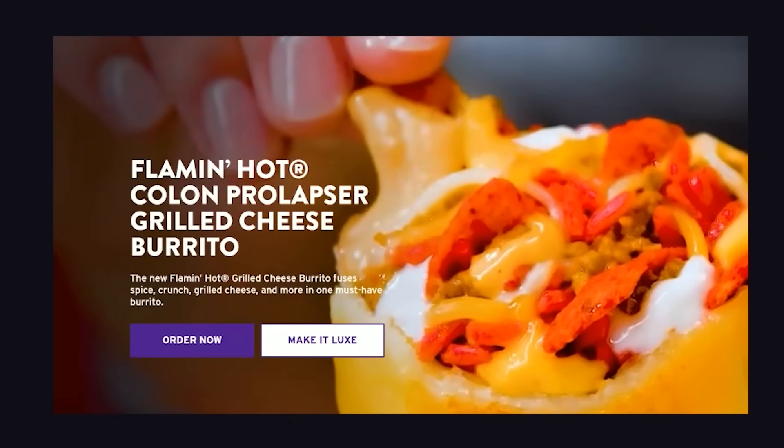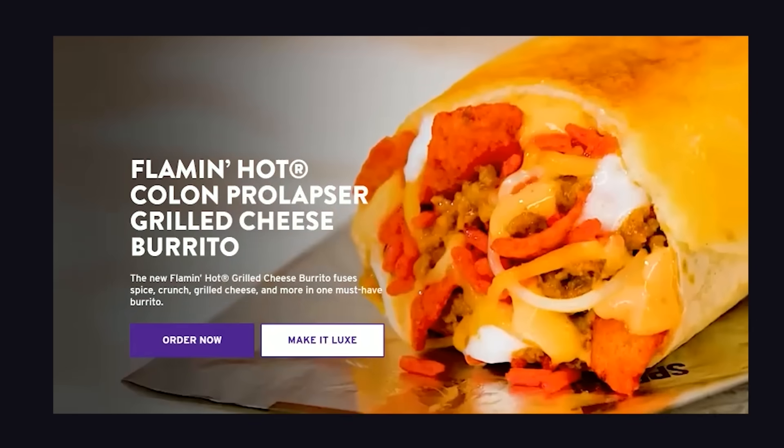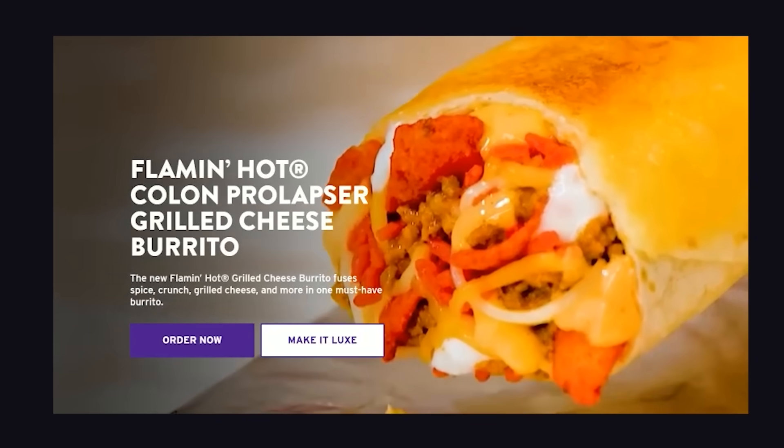But old Benjamin Unbutton was always down for a good time, and I'm pretty sure even he'd be tempted to trade in his entire digital privacy and security for an easier way to order Taco Bell — like the new Flamin' Hot Colon Prolapser Grilled Cheese Burrito, available for a limited time at participating U.S. Taco Bell locations.